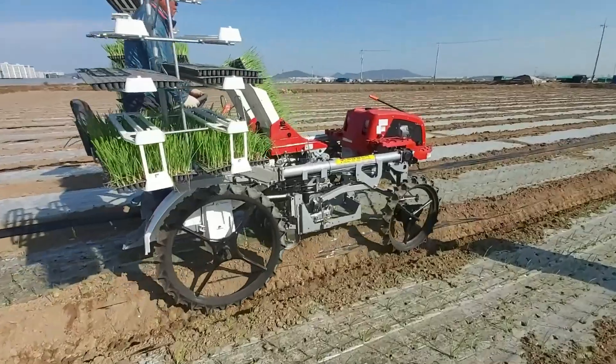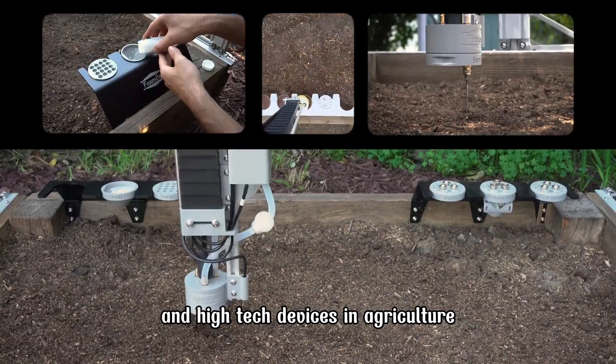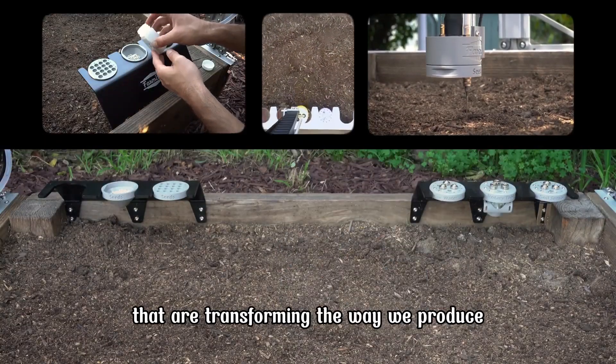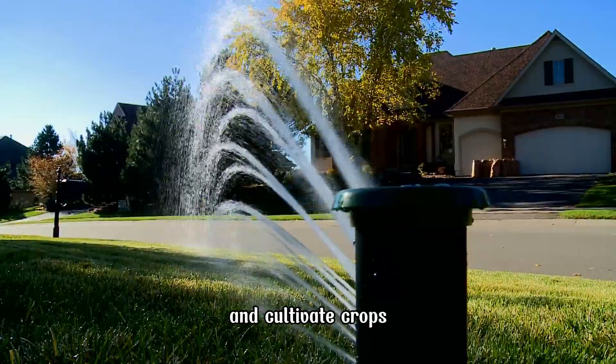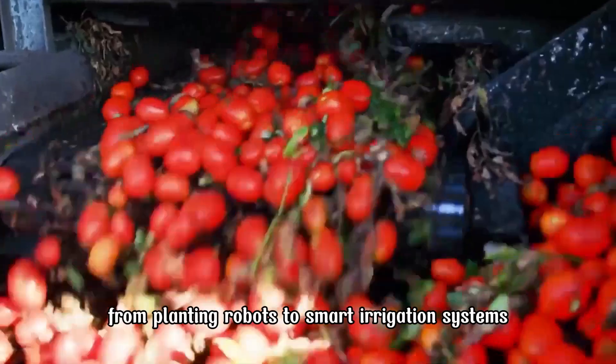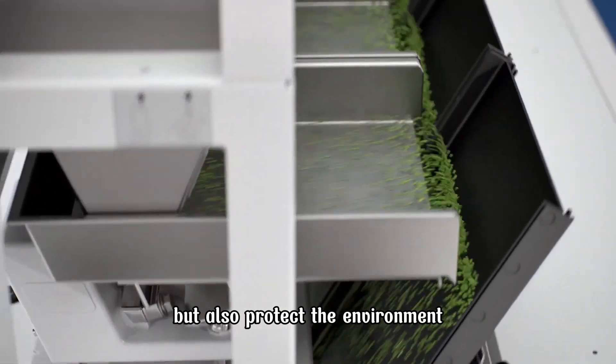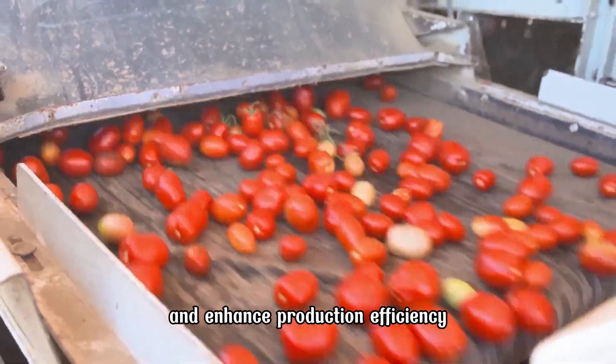Welcome to the channel. Today, we will explore the innovative inventions and high-tech devices in agriculture that are transforming the way we produce and cultivate crops. From planting robots to smart irrigation systems, these technologies not only save labor but also protect the environment and enhance production efficiency.